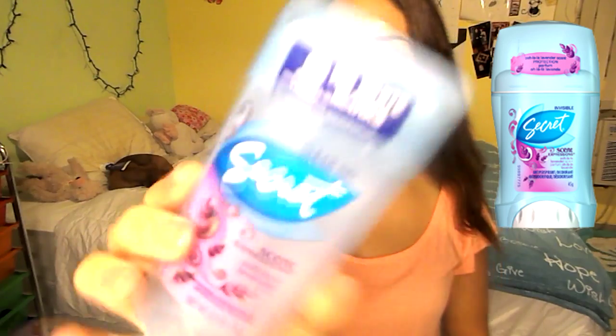I have some deodorant, which is the Secret Clear Gel Deodorant in ooh la la lavender. I loved it because it's clear and you don't get white marks on your stuff. It's like 48-hour odor protection, and it smells good. That's what I go for when I buy deodorant — does it smell good? Yes. Okay, I want it. That's it.